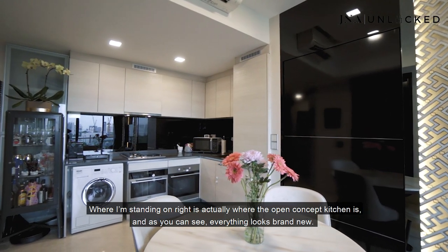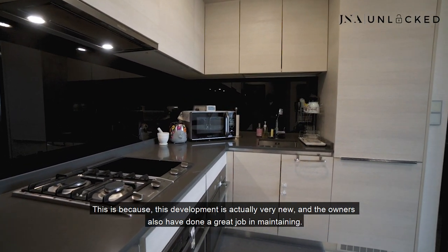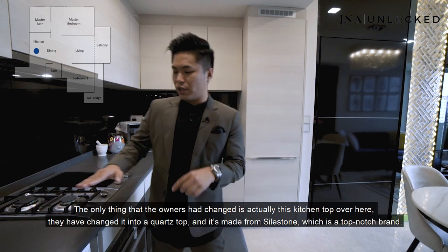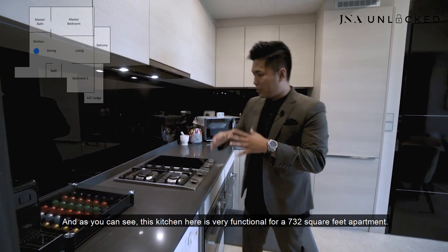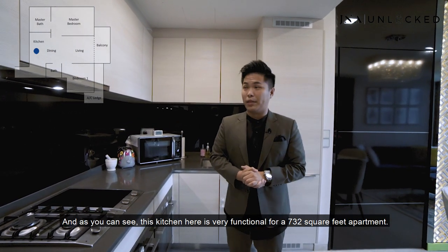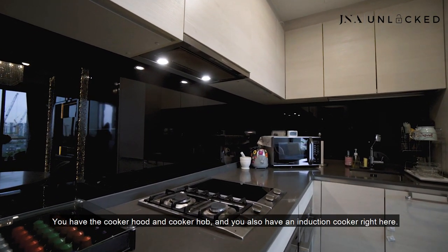Where I'm standing right now is actually where the open concept kitchen is and as you can see, everything looks brand new. This development is actually very new and the owners have done a great job in maintaining. The only thing the owners have changed is the kitchen top — they have changed it into a quartz top made of Silestone, which is a top-notch brand. This kitchen is very functional for a 732 square foot apartment. You have plenty of cabinetry spaces, a cooker hood, a cooker hob, and an induction cooker right here.